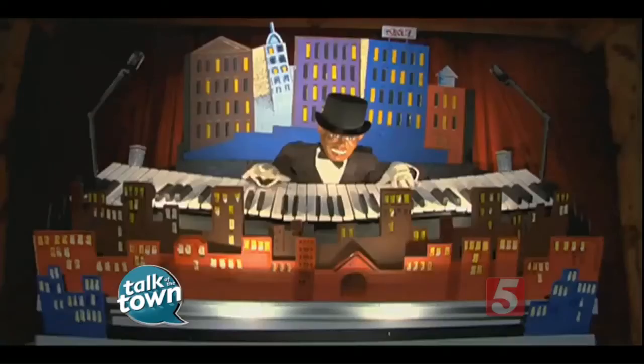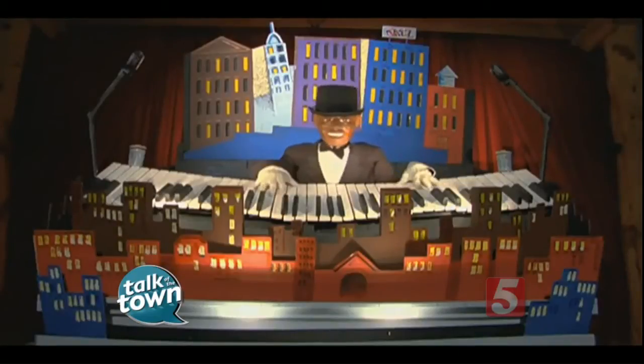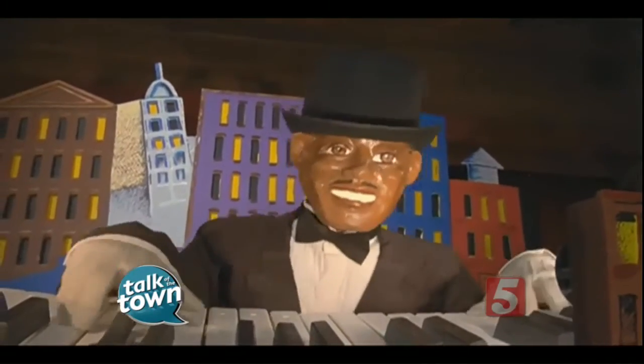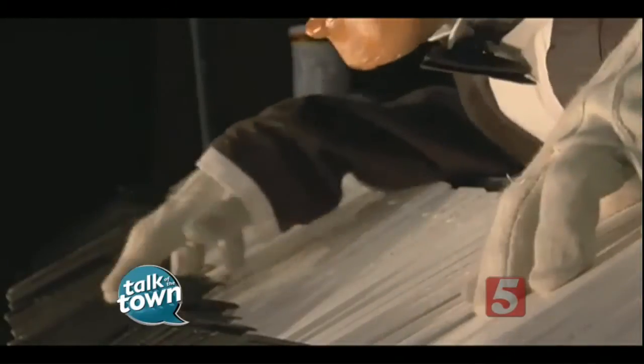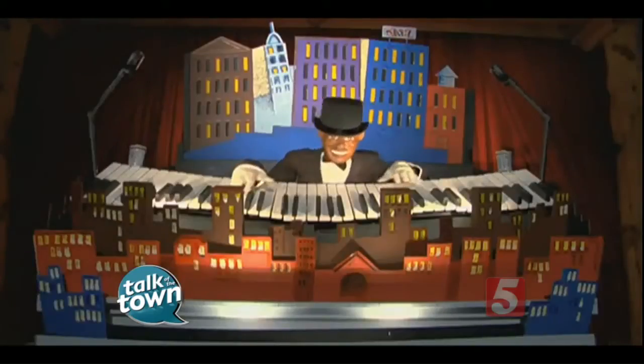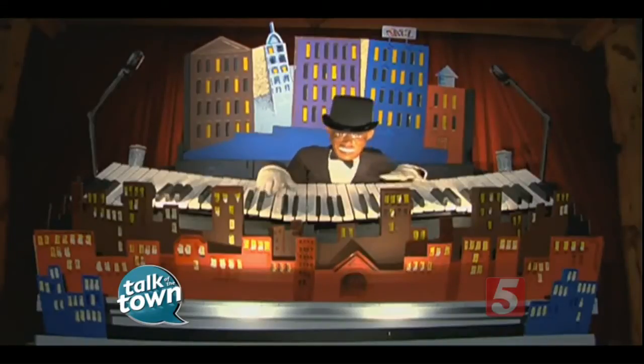What a great way to introduce kids to jazz music. The library says the reason they do the puppet shows is to introduce children to literature, and this introduces them to music. It's really not just for kids — I think adults will enjoy this just as much. The Nashville Jazz Workshop really was the one that promoted it, and then the library took it on, but it's really great.